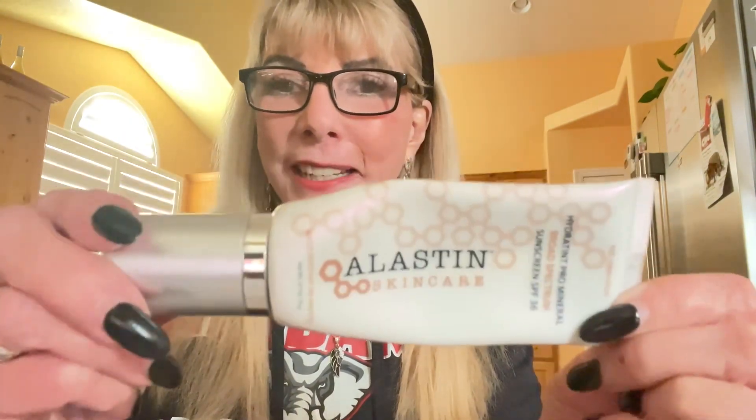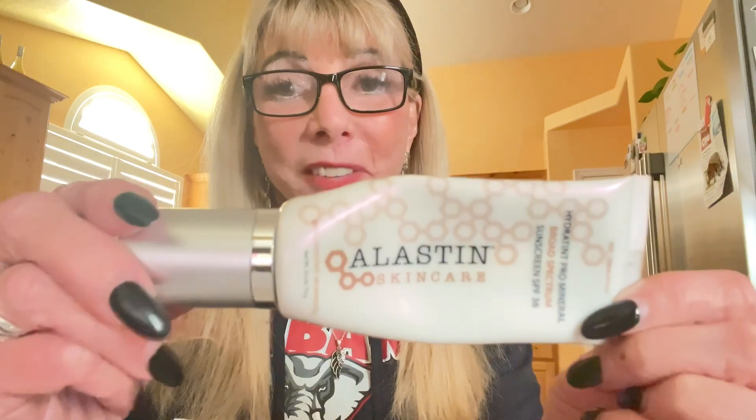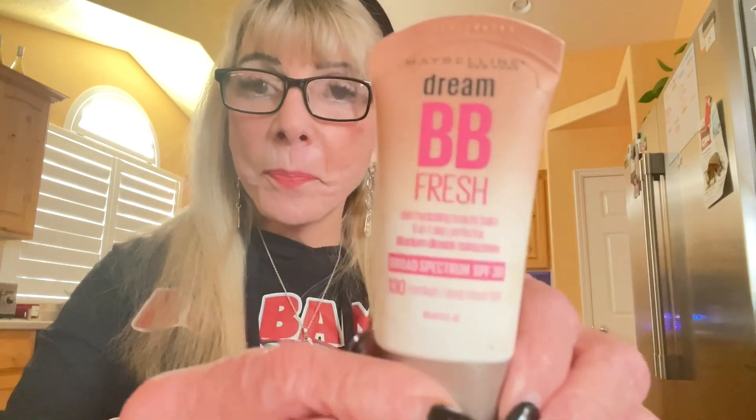I also use another skincare product — it is dark tinted and also SPF. It's Elastin. Then we move on to BB Cream, and the number is 130 Medium. From there, I move on from the face to the eyes.